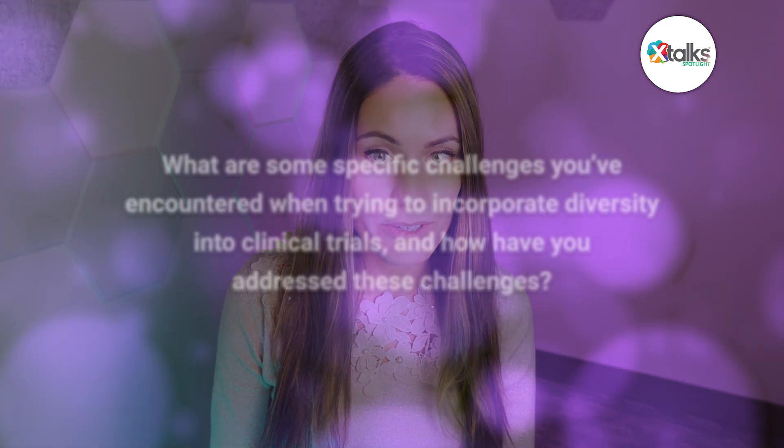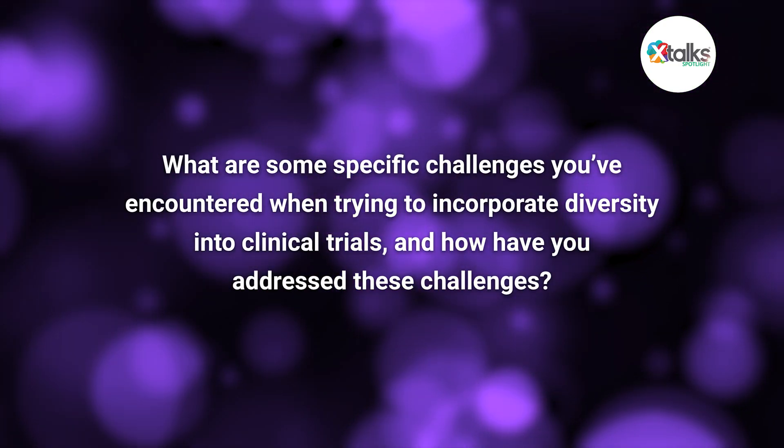Thank you for taking the time in this Spotlight interview, Ryan. My pleasure, Vera. Great to be back. To start us off, what challenges have you faced when trying to incorporate diversity into clinical trials, and how have you addressed these challenges?